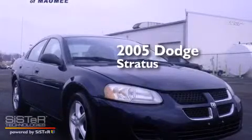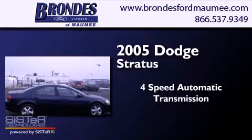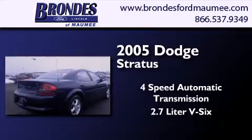This is a 2005 Dodge Stratus. This four-door sedan has a four-speed automatic transmission and a 2.7-liter V6.